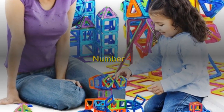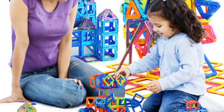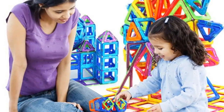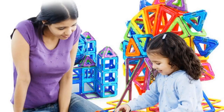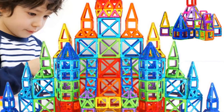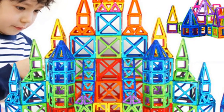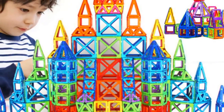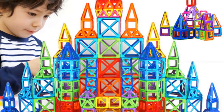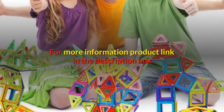Number 4. Brand name: iBroger. Gender: unisex. Age range: 3 years old. Model number: magnetic blocks. Type: blocks. Warning: no eating. Material: plastic. Classification: magnetic. Material: plastic ABS plus strong magnet. Color: multicolor, will send at random. Building blocks type: DIY 3D magnetic. For more information, product link in the description box.